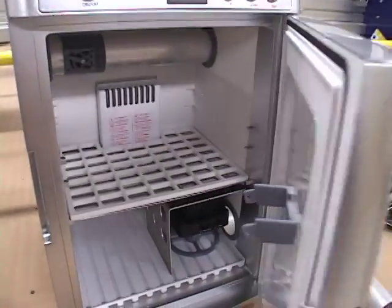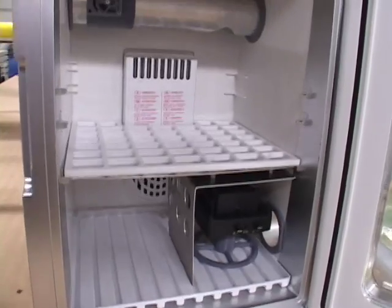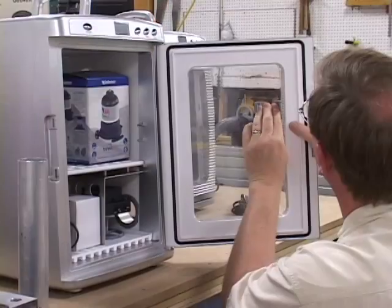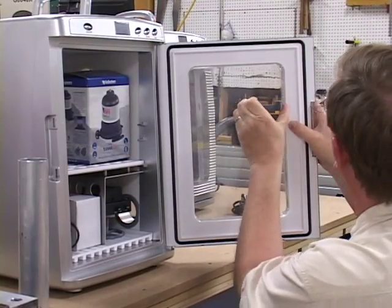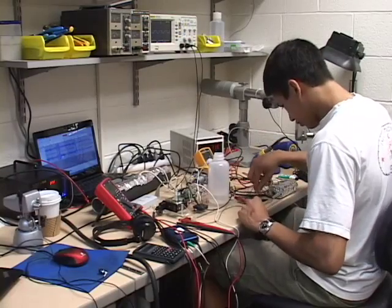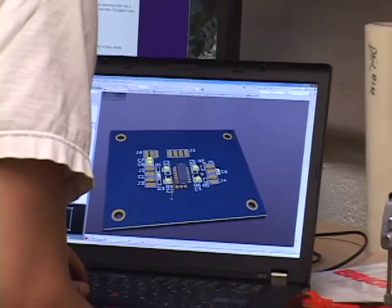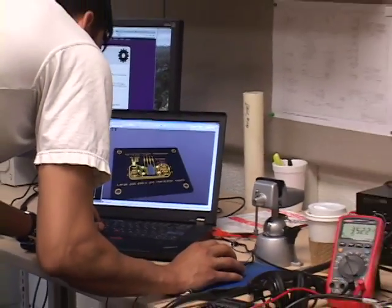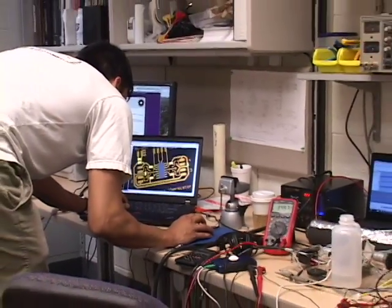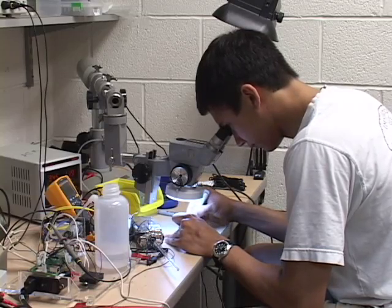These incubators need to be able to run where there is no electricity, and we'll use butane to maintain these samples at human body temperature so that they can get accurate test results. We're also designing and fabricating a device that will allow us to expose lung tissue cells directly to air samples, so that we can look at the effects of particulates in the air sample stream on human lung tissue.